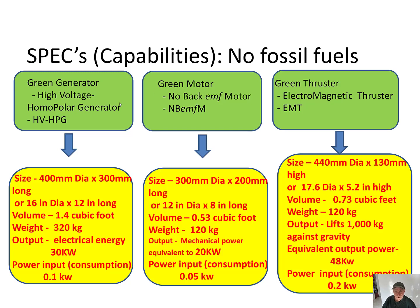Here is a summary of all three devices. The Green Generator, which is a high voltage homopolar generator. The size is 400 mm diameter by 300 mm long — 16 inches diameter by 12 inches long. Volume is 1.4 cubic feet. The weight is 320 kilograms. The output is electrical energy: 30 kilowatts.